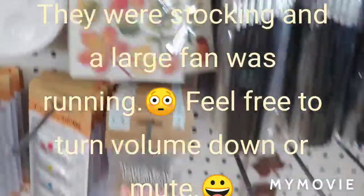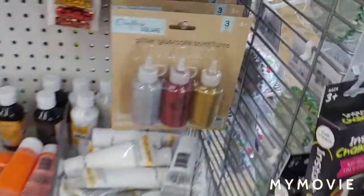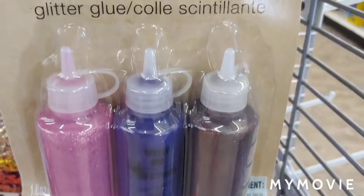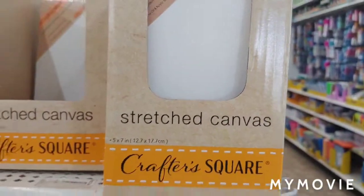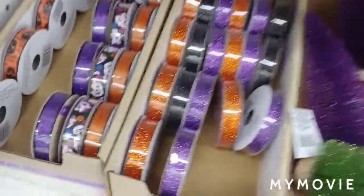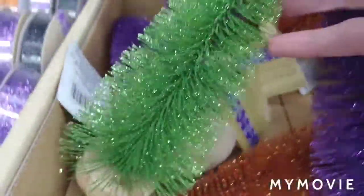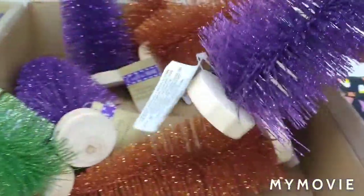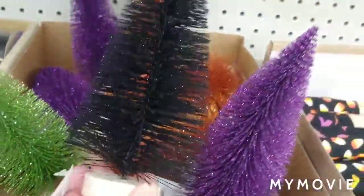Those are cute. Some canvases. Smaller canvases. It's the same set over here. These are cute. They have a black one, too.